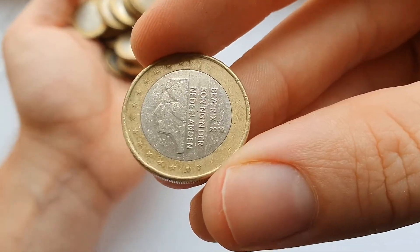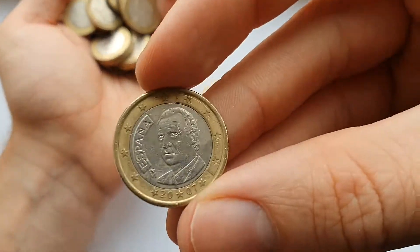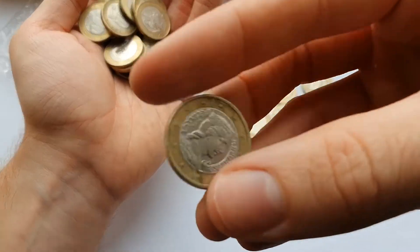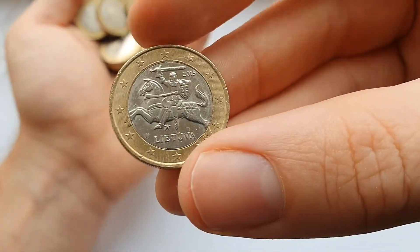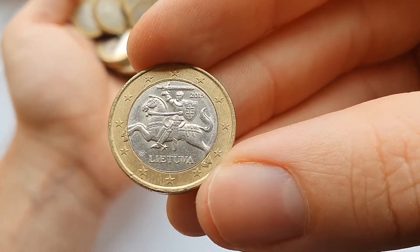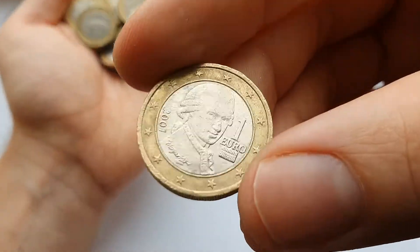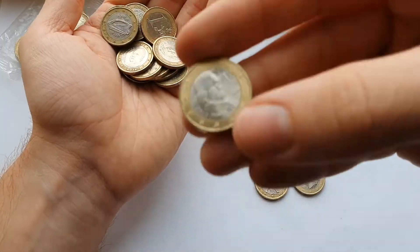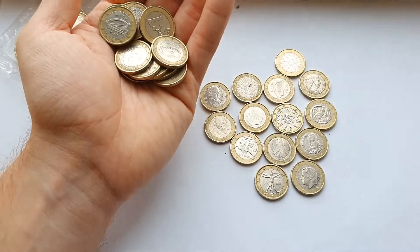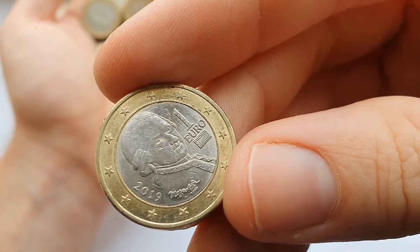And here we have one from the Netherlands. And here's Lithuania's. That's around 2019 from Austria.